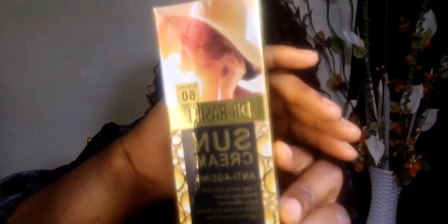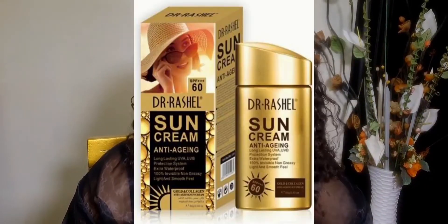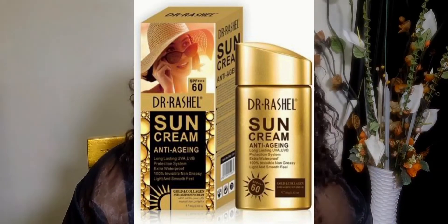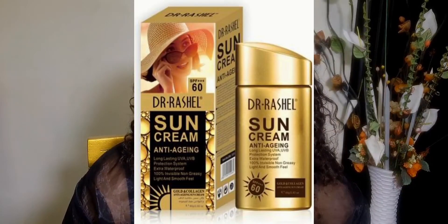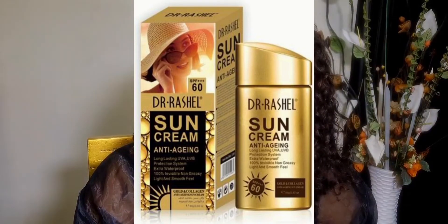First, I'll start with Dr. Rachel SPF 60 Plus — an anti-aging, long-lasting UVA/UVB protection sunscreen. It's extra waterproof, 100% invisible, non-greasy, with a light and smooth feel, and contains a gold and collagen anti-aging serum. This sunscreen has sodium hyaluronate, collagen, and other great ingredients.